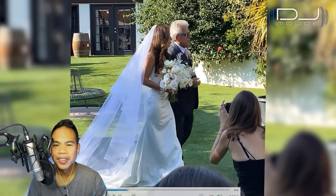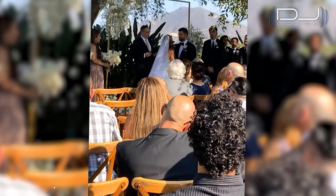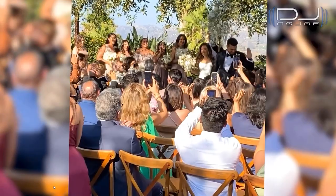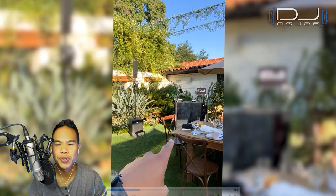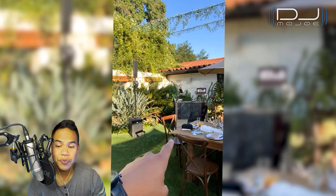There's the bride and her father. And it gives me great pleasure to introduce Mr. and Mrs. Osloan. Here's a quick look at my DJ booth — zoomed out — situated in this corner of the venue.